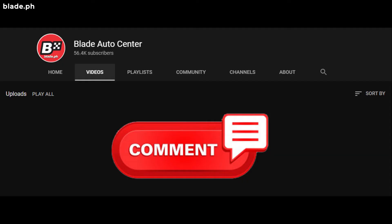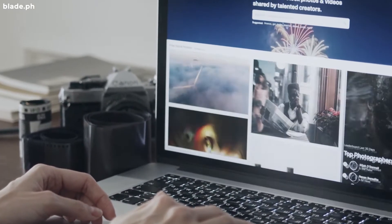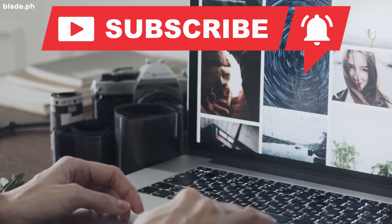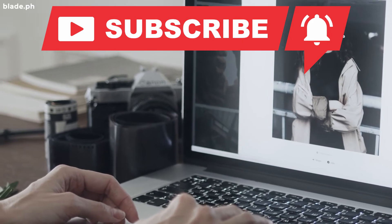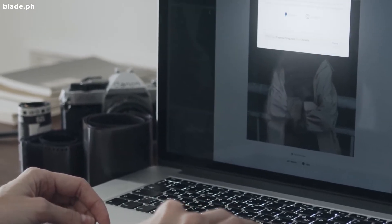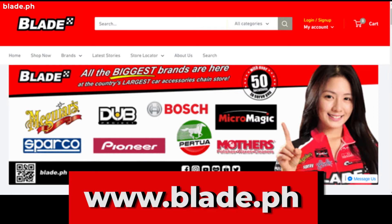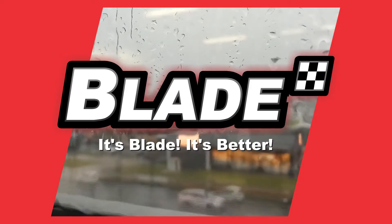Do you agree with our list of tips to maintain your car during the rainy season, or did we miss some of your ideas? Comment down below so we can discuss it. We publish a new episode every day — don't forget to like, share, and subscribe so you don't miss out on all of our new releases. For more driving and car care tips, visit us at www.blade.ph. Blade Auto Center — it's Blade, it's better.